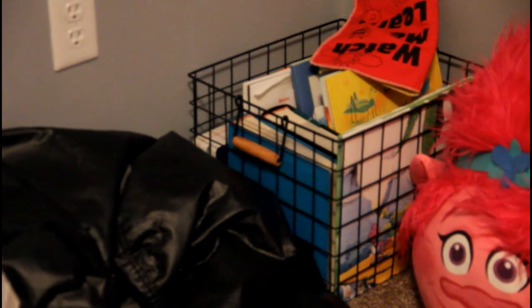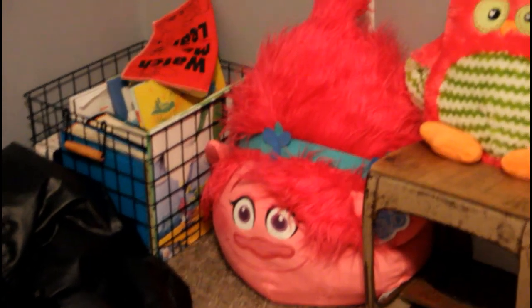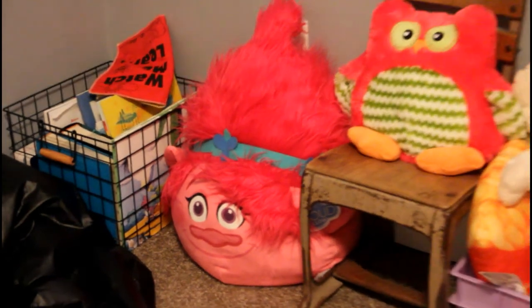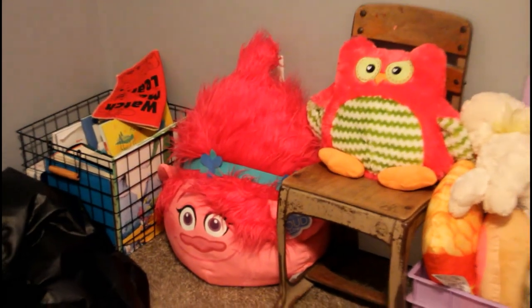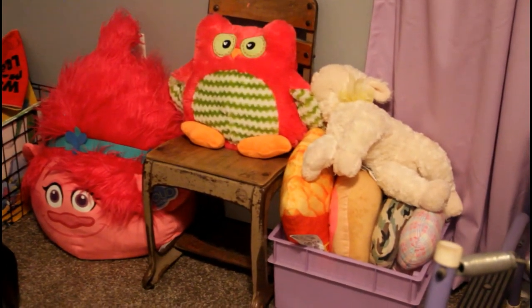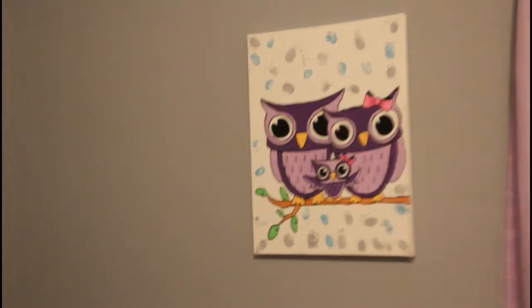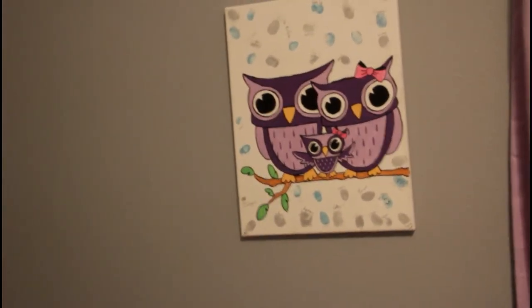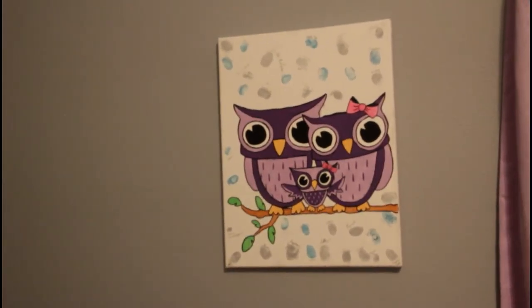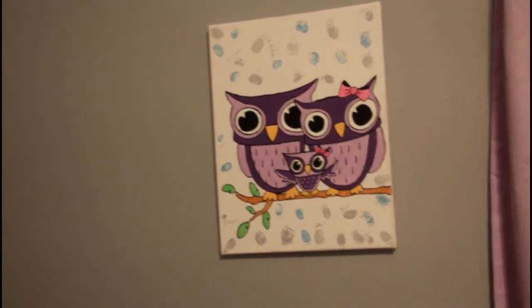That basket I also got from Target — I'm not really sure how much it was. Next to it we have a big Poppy head we got from Sam's Club. We have this owl that Journey got for Christmas in the chair, and in this basket we have a bunch of pillows in case she wants to sit on them or have friends over. This picture above that is something my cousin made for my baby shower — we had everybody put their thumb prints on it and then write their name as the guest book.